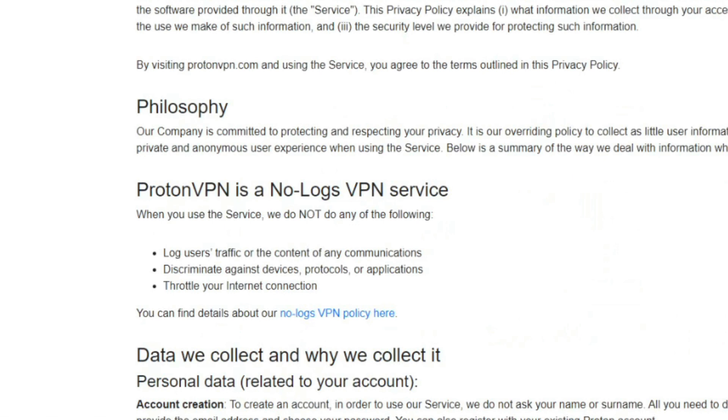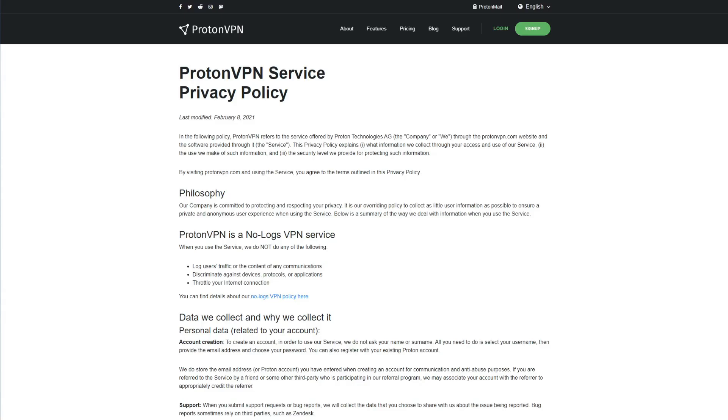Moreover, Proton VPN has a zero-logging policy, meaning it won't store any logs with your browsing history, IP addresses, DNS queries, timestamps, and so forth. Surprisingly, the provider even has an external audit from a company called SEC Consult, which proves that this is a genuine, safe, and secure VPN — quite strange for a free VPN. The main reason why Proton VPN is the best free VPN for Windows lies in its unlimited bandwidth; no other free VPN of this caliber will give you that.